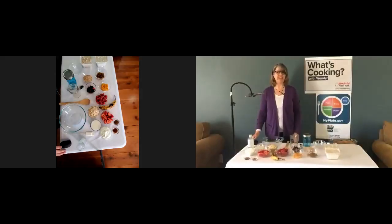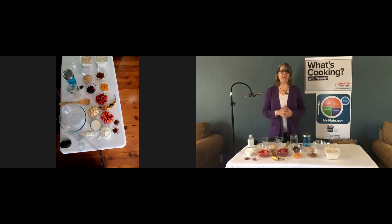The Office for the Aging and SNAP-Ed New York. Thanks for joining me today on What's Cooking with Wendy. Today we're going to be making some overnight oats, and at the end I'm going to be showing you a bonus recipe because I like to give you guys some different options.